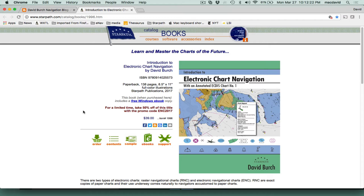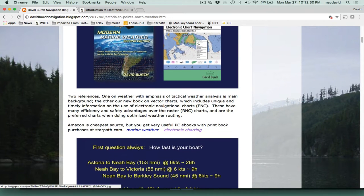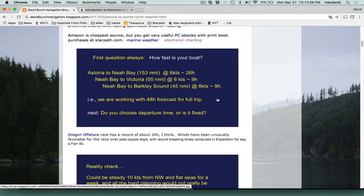The virtue of these electronic vector charts came up many times in this talk — not just for ocean sailing, but for all your sailing, racing and cruising. The first issue in such planning is always: how far is it and how fast is your boat? This trip is about 150 miles up to Neah Bay at the mouth of the Strait, then about 55 more miles into Victoria — a little over 200 miles when you figure tacking and so forth.